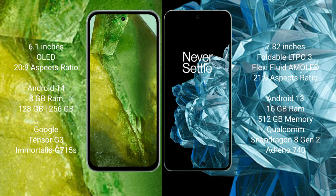The Google Pixel 8a comes with 8GB RAM and 128GB or 256GB internal storage, powered by the Google Tensor G3 processor with Adreno GPU. The OnePlus Open comes with 16GB RAM and 512GB internal storage, powered by the Snapdragon 8 Gen 2 processor with Adreno 740 GPU.